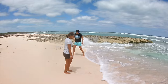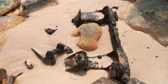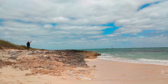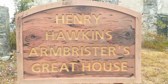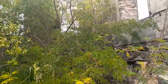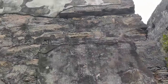The Great House, built in the mid to late 1700s, is the second oldest structure in the Bahamas. This mansion was burned down by enslaved Africans during a revolt in 1834, just prior to emancipation that same year.